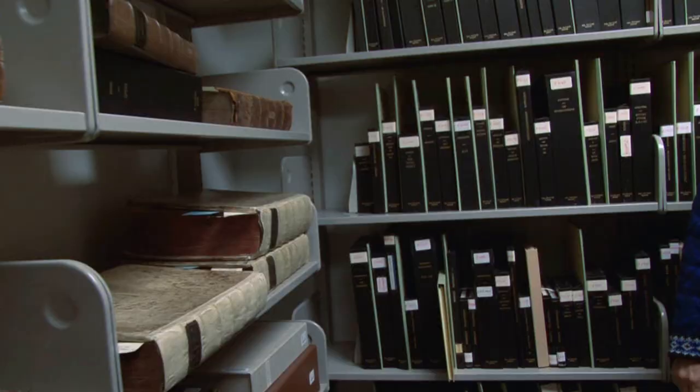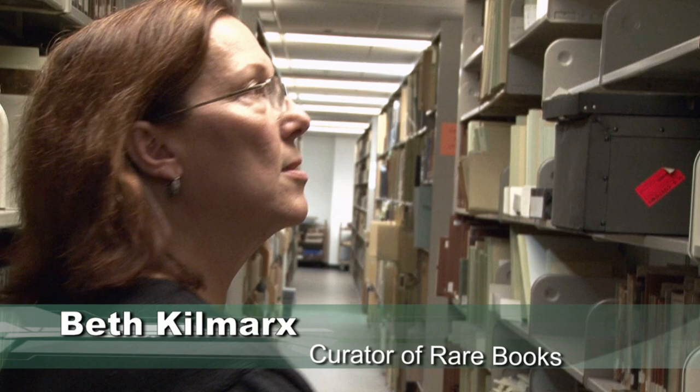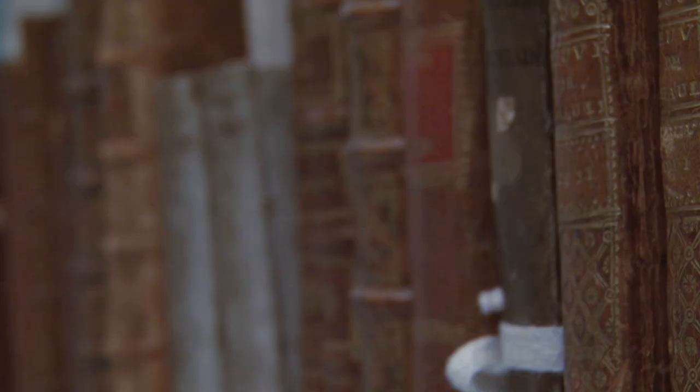Our oldest book here goes back to 1425 — it's bound with a 1493 book. Those are materials we can't have in the open stacks. We maintain all this in a climate-controlled environment. Normally we keep the lights off to reduce light damage, because light creates a chemical reaction in the bindings and the paper that you can't reverse. It's a slow, destructive process.